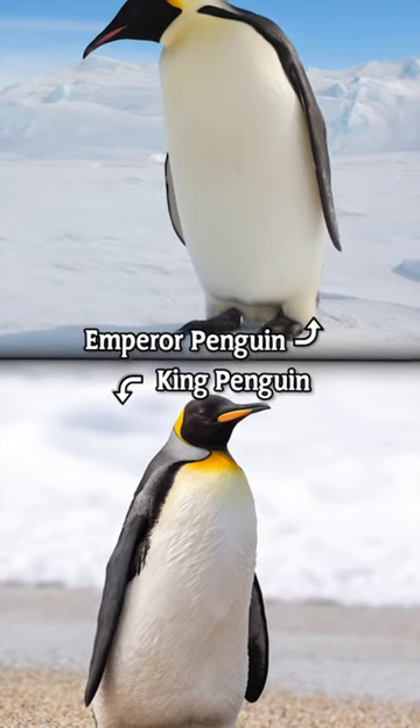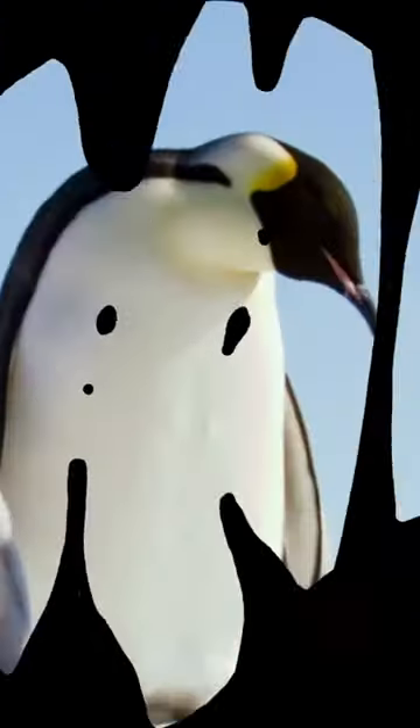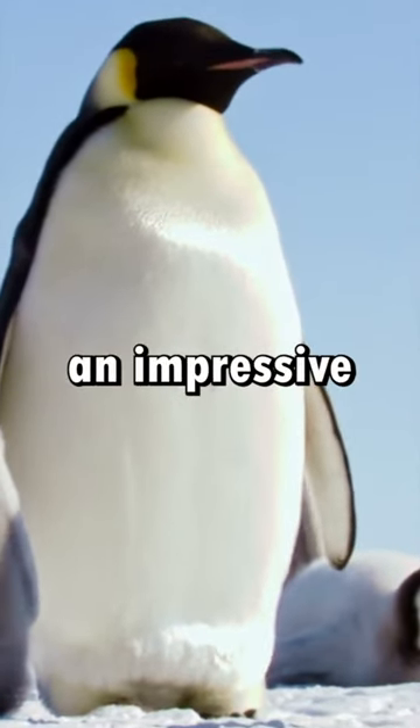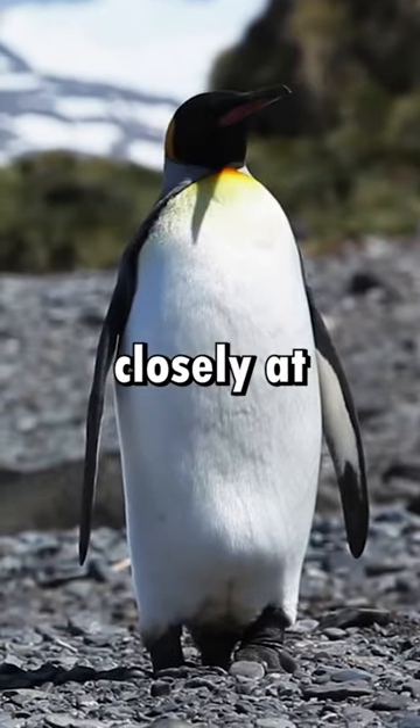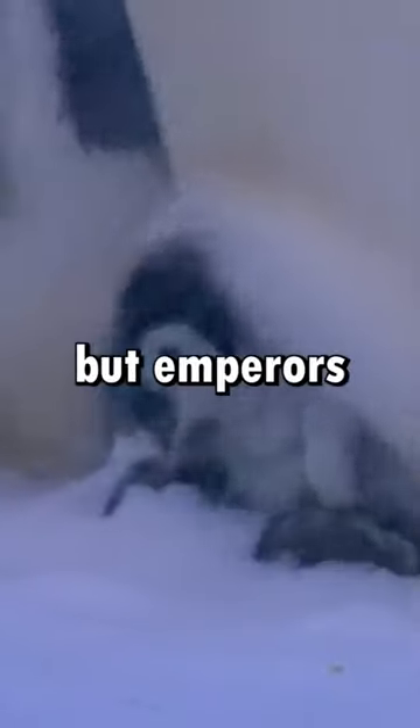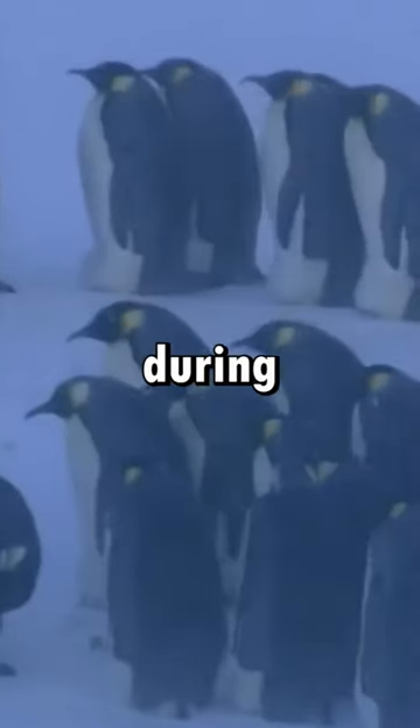Did you know the difference between an emperor penguin and a king penguin? The emperor reigns supreme in size, standing at an impressive 4 feet, while the king follows closely at 3 feet. Both are Antarctic powerhouses, but emperors endure the harshest cold during breeding.